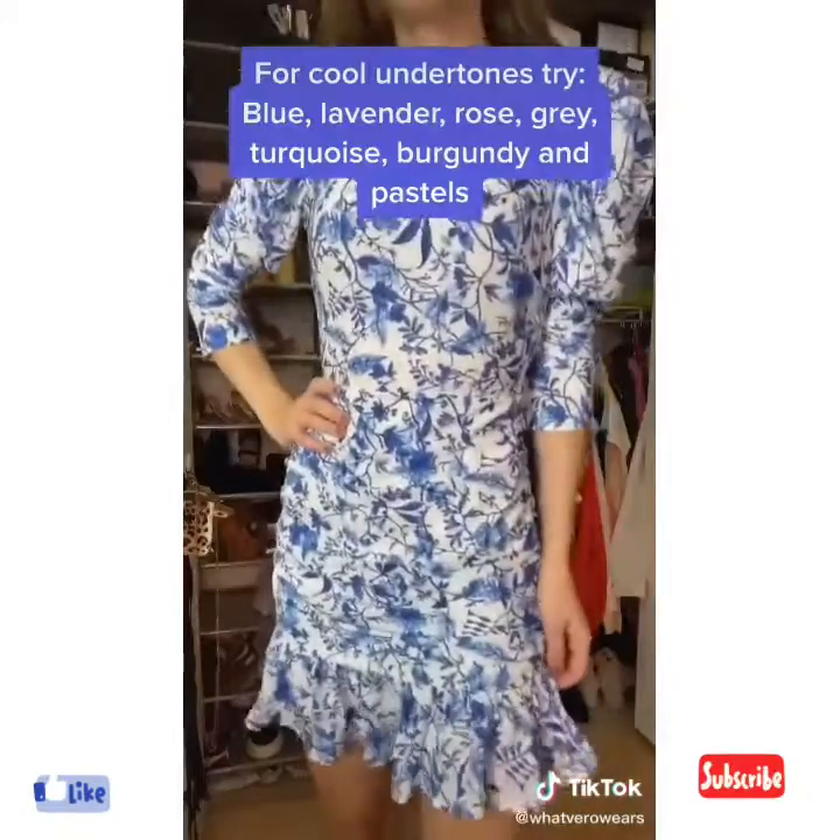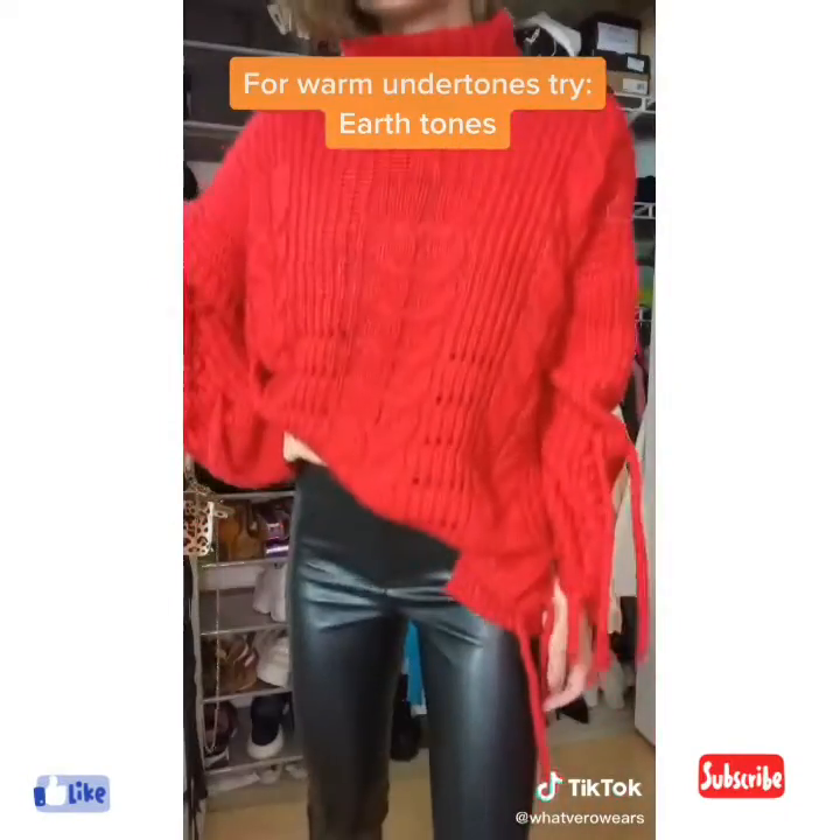For cool undertones, try blue, pink, gray, and purple. For warm undertones, try olive, red, beige, or yellow.